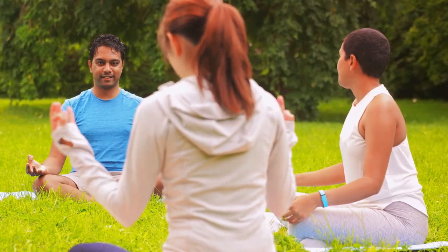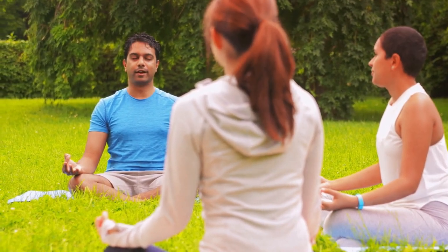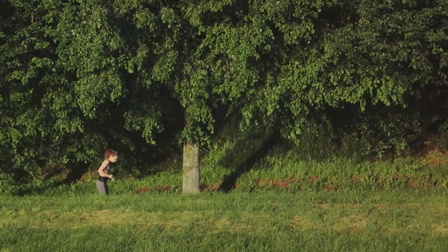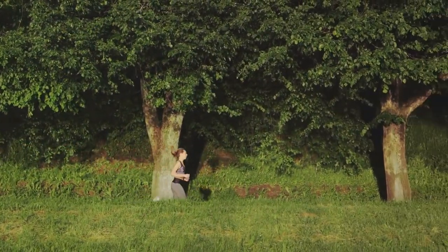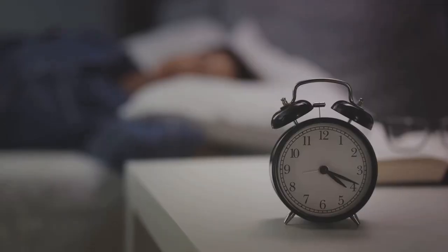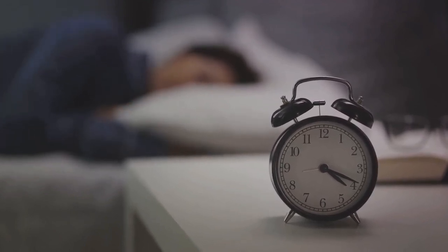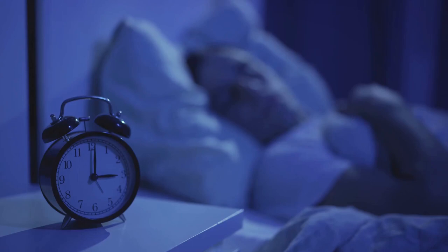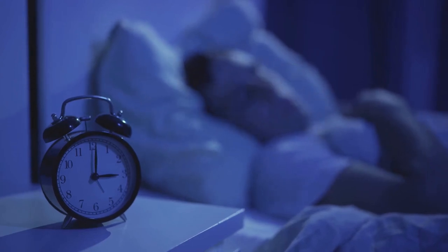Next, let's talk about exercise. Regular physical activity increases blood flow to your brain, which helps nourish your brain cells with the nutrients and oxygen they need to function effectively. Exercise also stimulates the growth of new brain cells and helps preserve existing ones. It's not just about intense workouts though — even light activities like walking or gardening can have a positive impact on your memory. Lastly, let's not forget about sleep. Adequate sleep is crucial for memory consolidation, the process of transforming short-term memories into long-term ones. When you're sleep-deprived, your brain struggles to store and retrieve information. Aim for 7 to 9 hours of sleep per night to give your brain enough time to rest and rejuvenate.